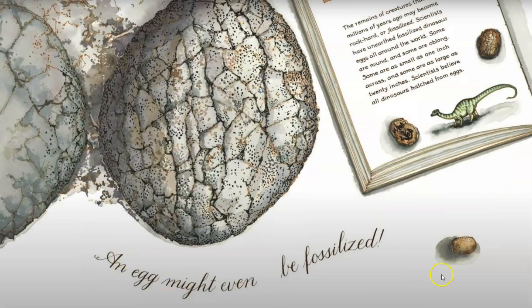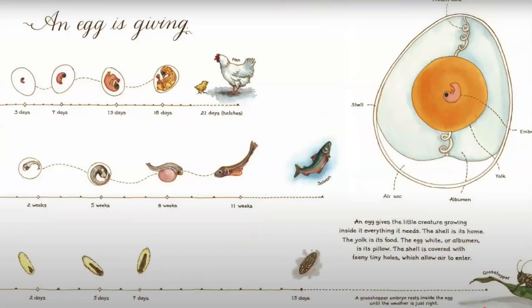An egg might even be fossilized. An egg is giving. An egg gives the little creature growing inside it everything it needs. The shell is its home. The yolk is its food. The egg white is its pillow. And the shell is covered with teeny tiny holes, which allow air to enter.